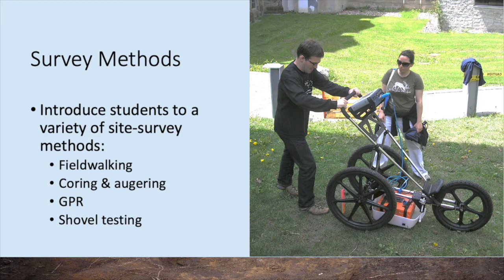Although the University of Toronto's St. George campus doesn't provide a lot of good spaces for field walking, it does provide appropriate venues for teaching students about a variety of survey methods, including coring and auguring, ground penetrating radar, and shovel testing.